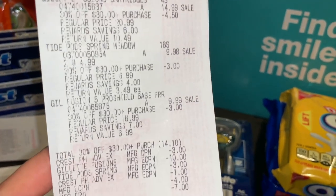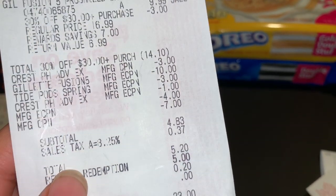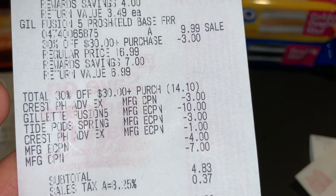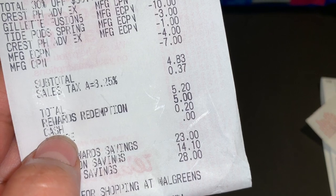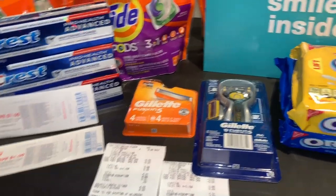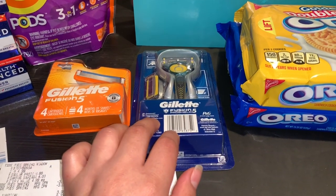En el recibo están los productos del Gillette, los Tide Pods y el cupón de 30% que me descontó $14.10. Aquí están todos los cupones que se descontaron, incluyendo el register reward de $7. Pagué $5 en puntos y pagué solamente $0.20 de mi bolsillo. Pero me regresaron otro register reward de $7 más aparte me regresaron 10,000 puntos por comprar Gillette — gasta $20 y te regresan 10,000 puntos.